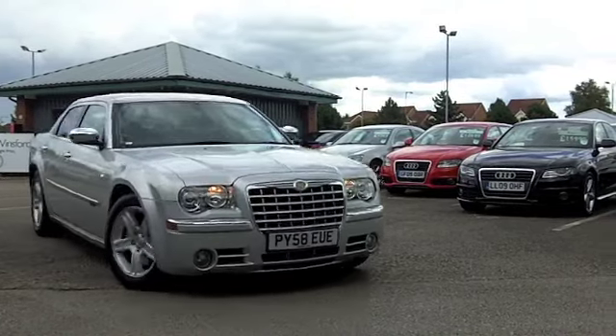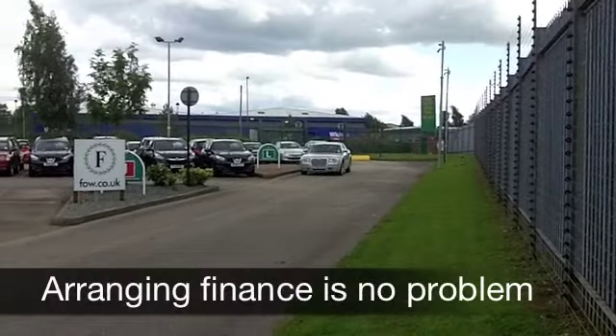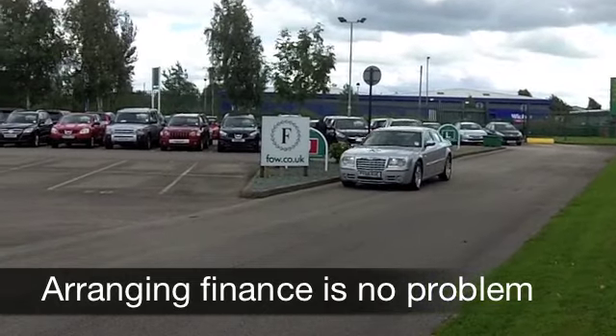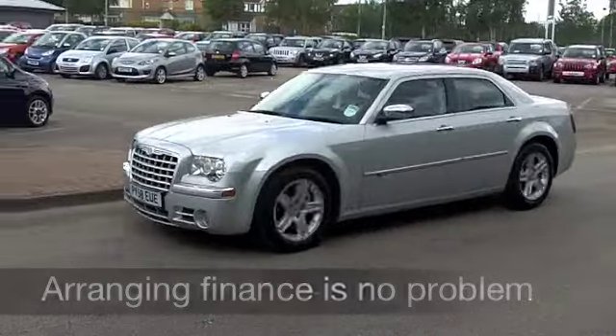It has a 3.0-litre V6 up front. It's not bad on fuel economy, you'll be pleased to know. This one from 2009 has covered about 33,000 miles, so that really is below what you might expect for its year. And it has a nice specification.